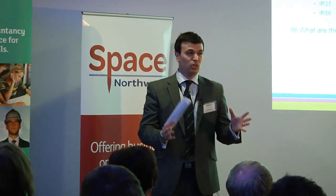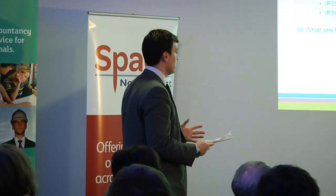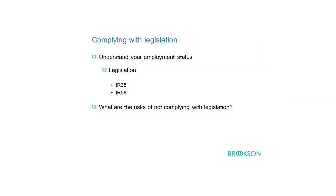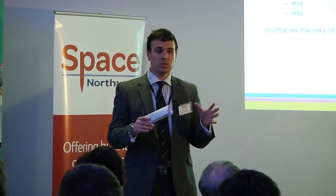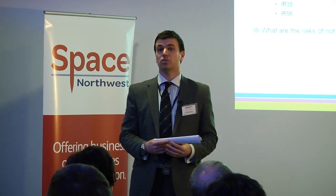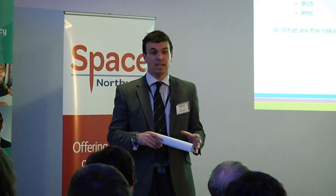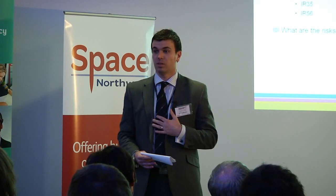Once we've structured the business, we need to consider our employment status. Just because we're a freelancer and no longer operating under an employment contract doesn't mean that the revenue can't perceive us as what's called a disguised employee. There are two bits of legislation topical to this: IR35 and IR56. There are a series of tests the revenue will look at regarding your employment status, covering your contract, your working practices — it's much broader than just saying I'm a freelancer or self-employed.